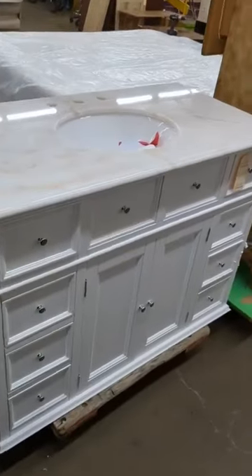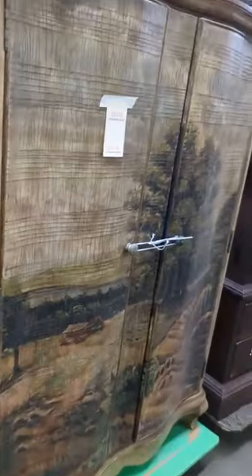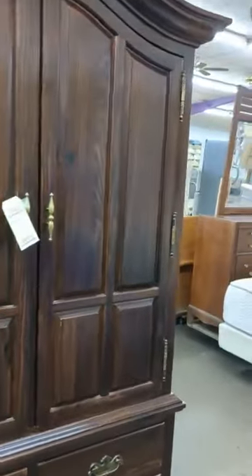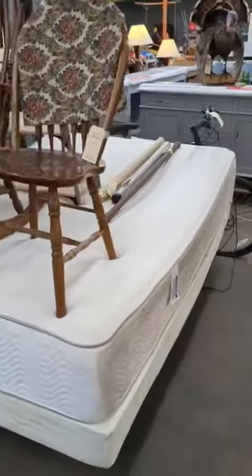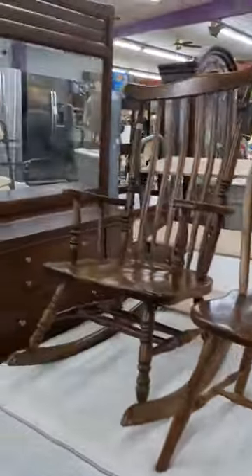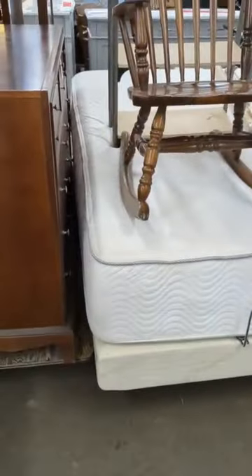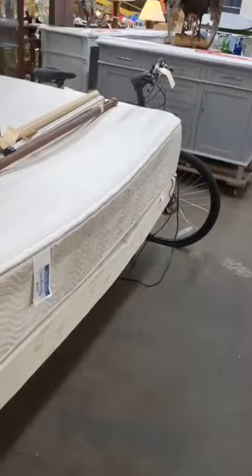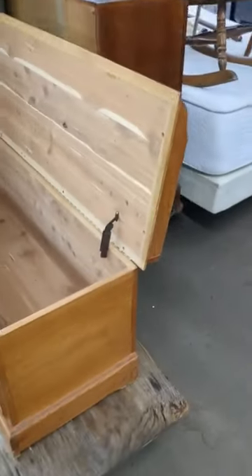We've got the single sink vanities, and those are new. We got an Ardmore — and we got another Ardmore. We got a queen-size bed, dresser with a mirror, a couple wooden rockers. That's a lift bed, I think — goes up a little bit anyway. We got the cedar chest, very nice.